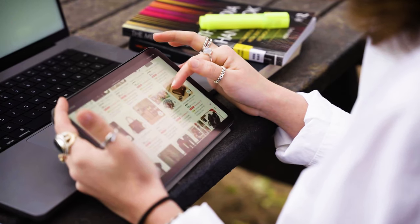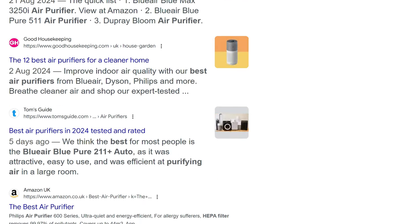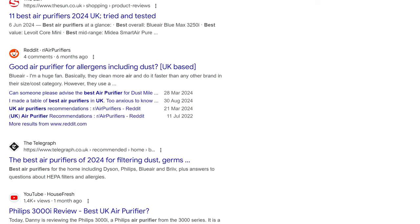Hi, I'm Danny from House Fresh and today's video is for those people living in the UK who need an air purifier. Sadly, air purifiers are just not that common here. One of the reasons why I put this video together is because most of the best air purifier guides you see ranking on Google are just full of really bad recommendations.